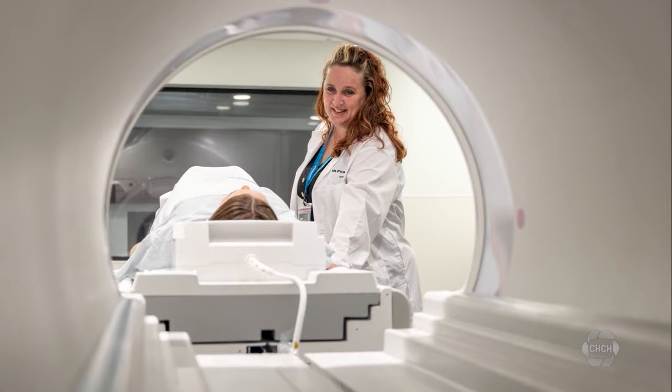Wendy Lawson, dean of the School of Health and Community Services at Mohawk College, says patients without life-threatening ailments will be treated here. "This typically could be something like a knee or a shoulder or an ankle — a patient that is able to walk into a clinic and that doesn't need to be in a hospital setting."